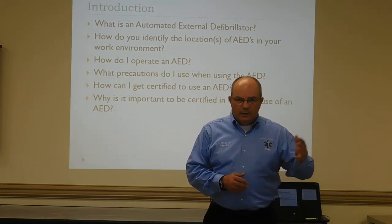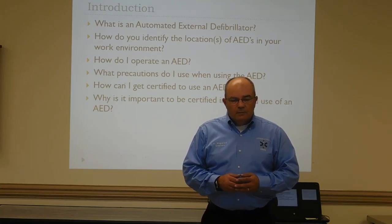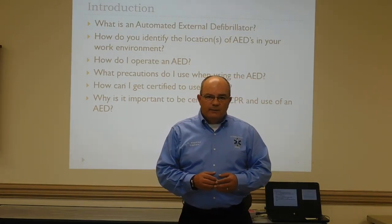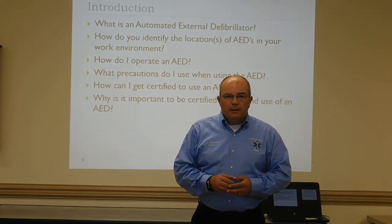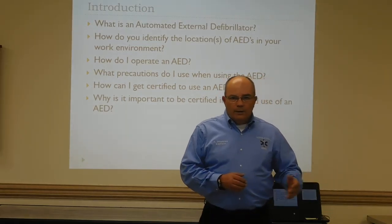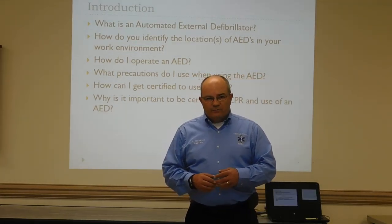Many industries and companies now have automated external defibrillators in the organization. Some people even have what they call first responder teams within the company to be able to respond quickly in case of a cardiac arrest or injuries within the work site. Today, I want to demonstrate the automated external defibrillator to you.